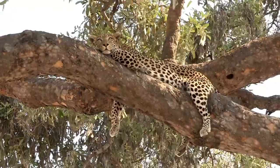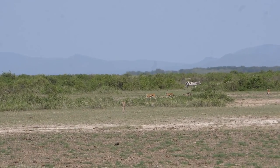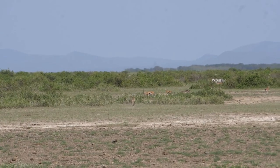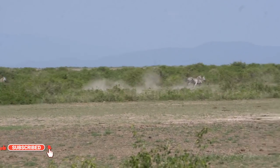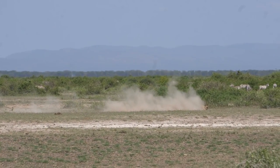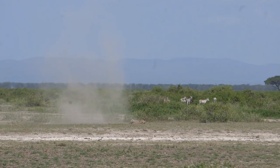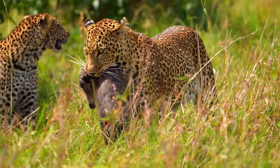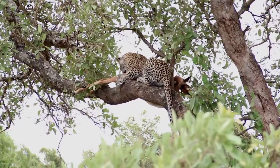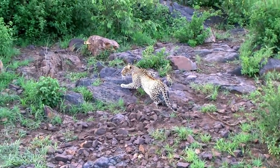Both cheetahs and leopards are incredible athletes, but they possess different hunting techniques. The cheetah is famous for its unparalleled speed, capable of reaching speeds up to 70 miles per hour or 113 kilometers per hour in short bursts. Their lightweight, aerodynamic bodies and elongated spines contribute to their incredible acceleration, allowing them to chase down swift prey like gazelles and antelopes with impressive precision. However, cheetahs cannot maintain their top speed for long, and their high-speed pursuit takes a toll on their energy levels. Leopards, on the other hand, are not as fast as cheetahs, but they are renowned for their agility and strength. They possess powerful limbs and well-developed muscles, enabling them to climb trees with ease, even carrying their prey up to safety. Leopards are opportunistic hunters and often ambush their prey from a close distance, using their strength and stealth to secure a successful kill.